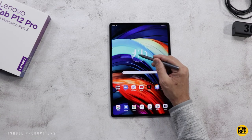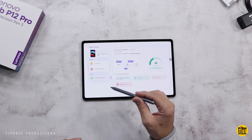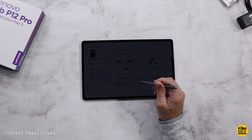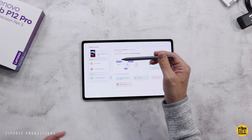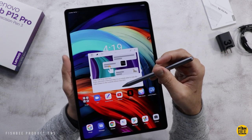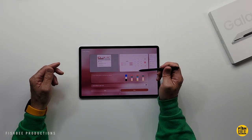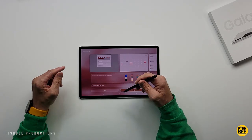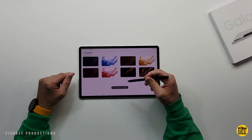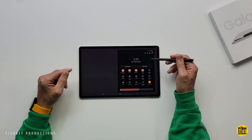One area where the Galaxy Tab is going to beat the Tab P12 Pro is software updates. From what I've seen, the Lenovo tablet will be supported until the end of 2024, which is pretty respectable for an Android tablet. But Samsung has announced four years of software updates and five years of security updates, which is hard to beat. This is one area that if Lenovo starts matching Samsung's software support, they could really start pulling customers away from Samsung.